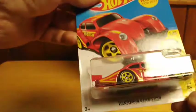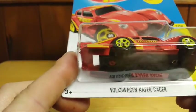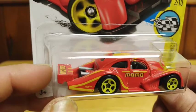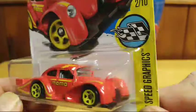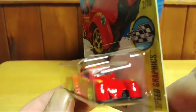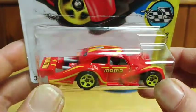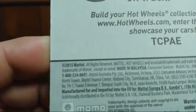This one is from the Highway Speed Graphics series. It is a Volkswagen Käfer Racer — really low to the ground with a spoiler on the back and 'Momo' on the side. The fenders are huge on this one, but it's a really cool design. It has a nice look to it, from 2015.